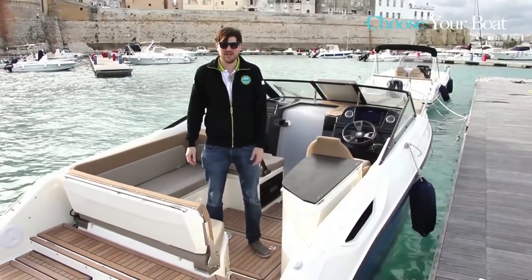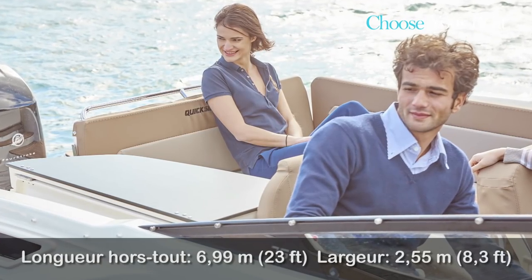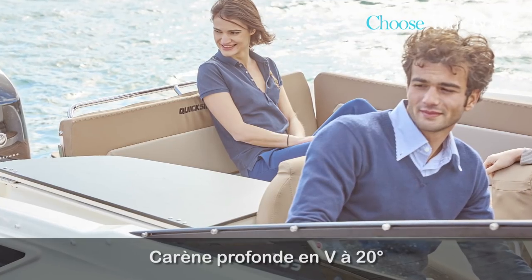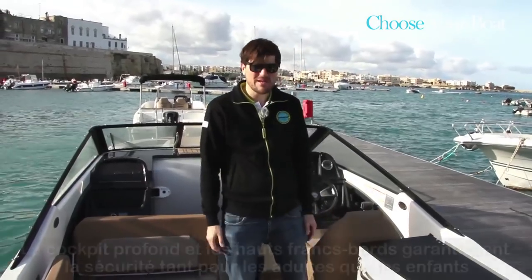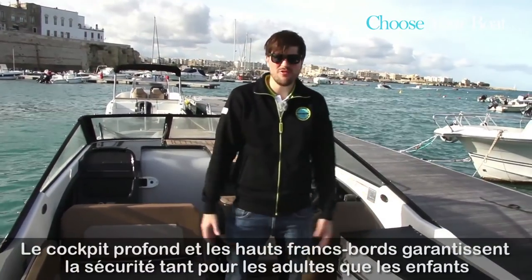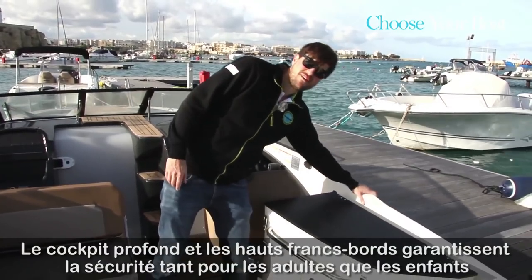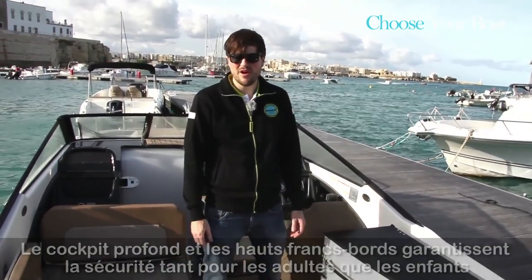Some key specifications: the boat has a length of 6.99 meters (23 feet), a width of 2.55 meters (8.3 feet), and a very deep hull with 20 degrees of dead rise. In the cockpit area, you will also notice a very secure feeling thanks to the very high freeboard, providing maximum safety for children and people on board while underway.